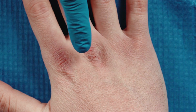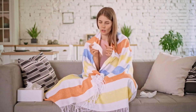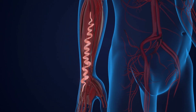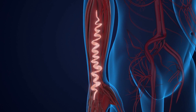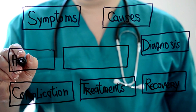Number five: do you often find yourself with cold hands and feet? That could also be a sign of immune system problems. When your immune system is not functioning optimally, it can affect blood circulation and lead to cold extremities. Cold hands and feet are often caused by vasoconstriction, which occurs when blood vessels narrow due to factors such as stress, anxiety, or exposure to cold temperatures.